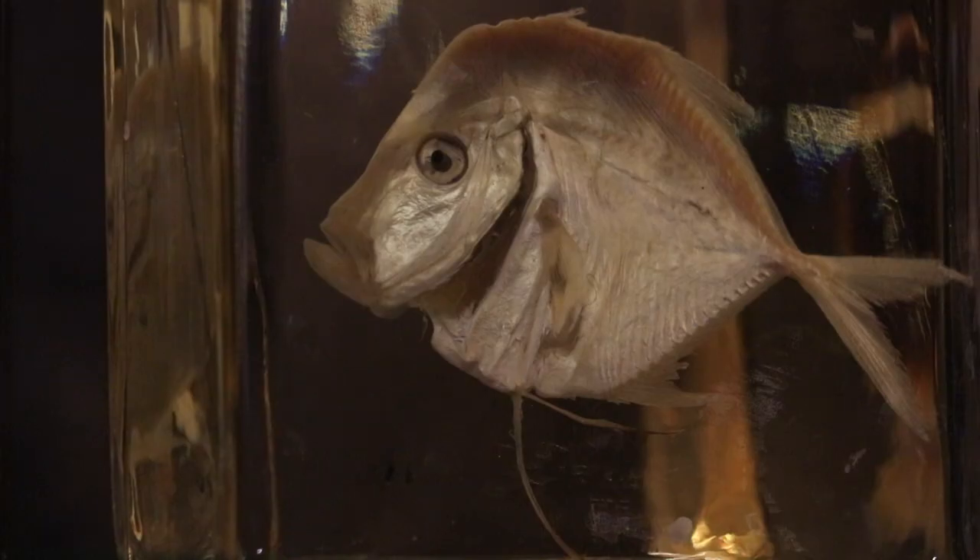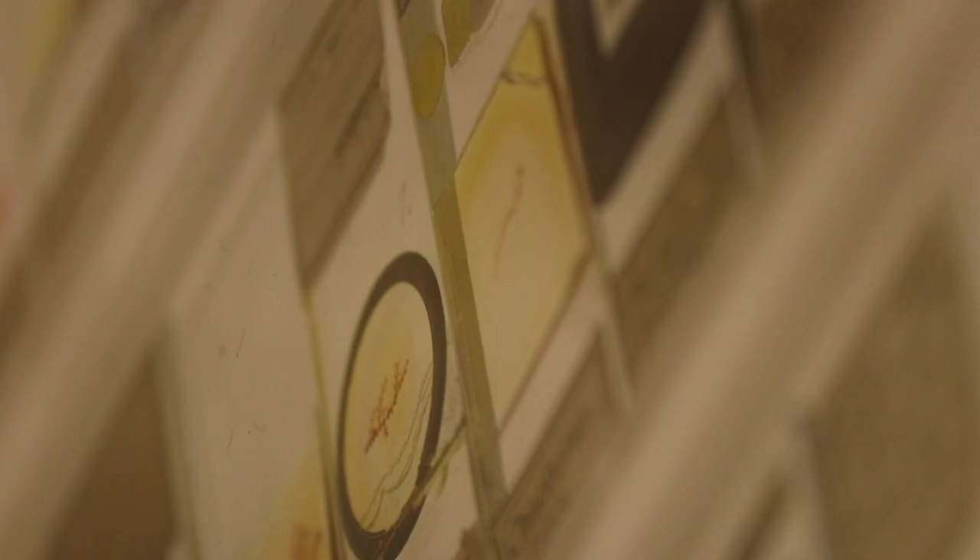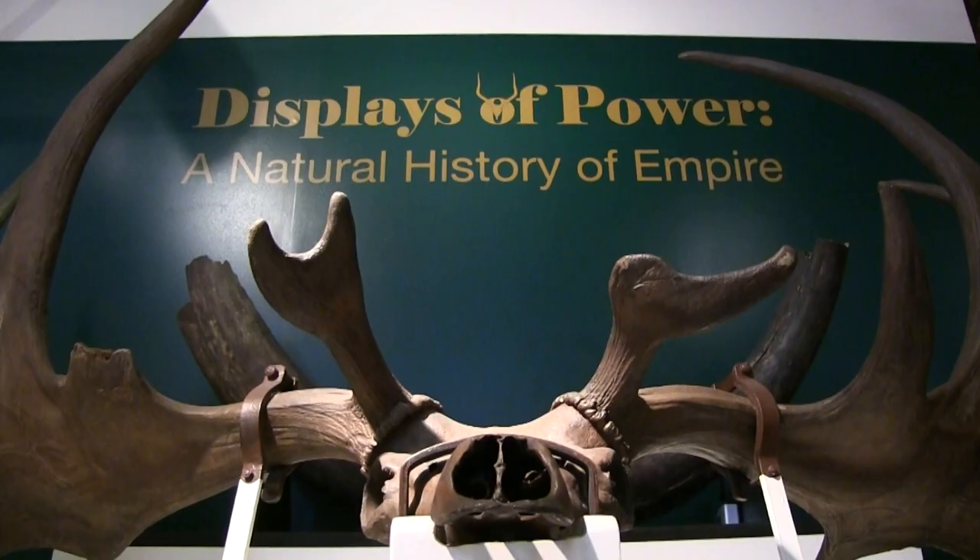Where are these specimens from? Why were they brought here? And what motivated the people who collected them? The Grant Museum of Zoology is seeking to uncover these stories and explore natural history's links to colonialism and the British Empire through the temporary exhibition Displays of Power.